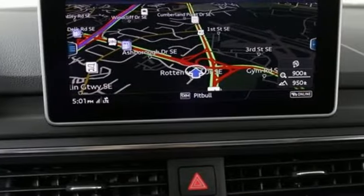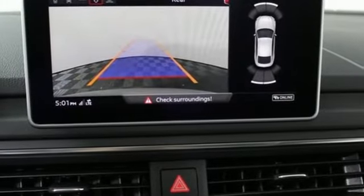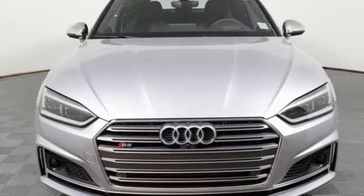At the center of its wing design dashboard, the MMI Center infotainment display. The Audi PreSense Basic and PreSense City lend safety, so you can focus on the enjoyment of this Sportback.